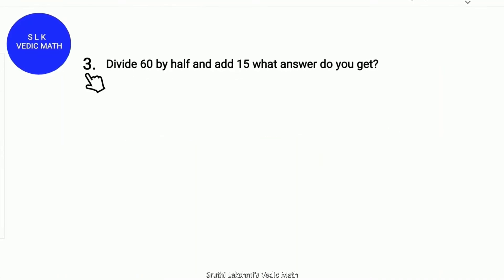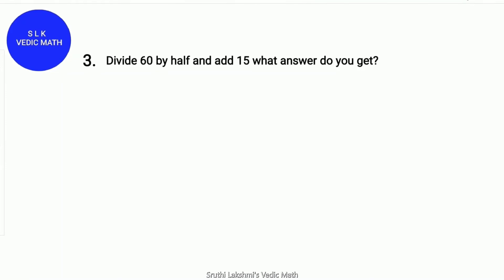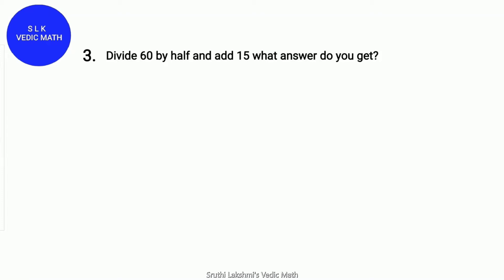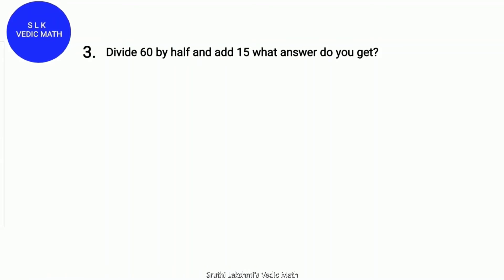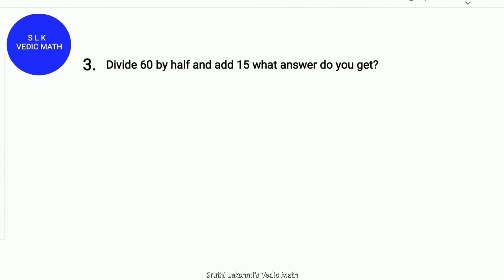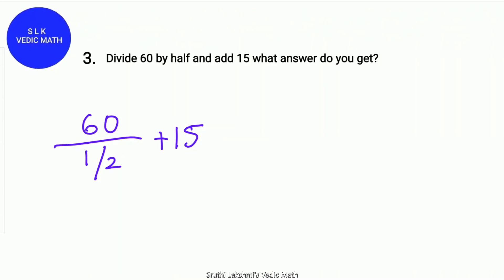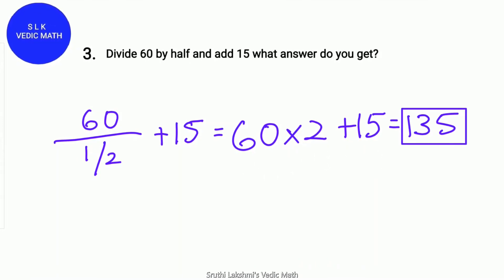Riddle number 3. Divide 60 by half and add 15. What answer do you get? You have 10 seconds to solve this problem. Starting now! Time's up! The answer is 135. We write it basically as 60 divided by half plus 15, which is basically 60 times 2 plus 15, which equals 135.